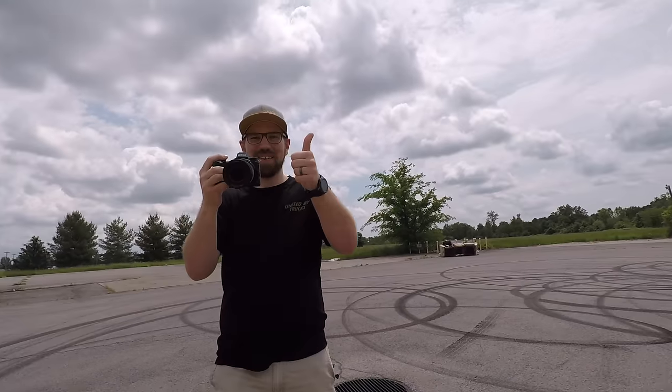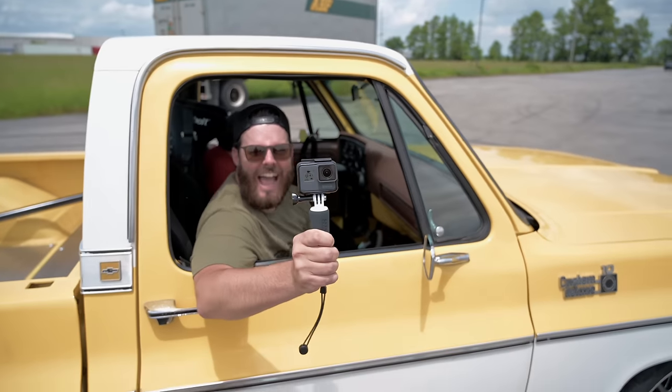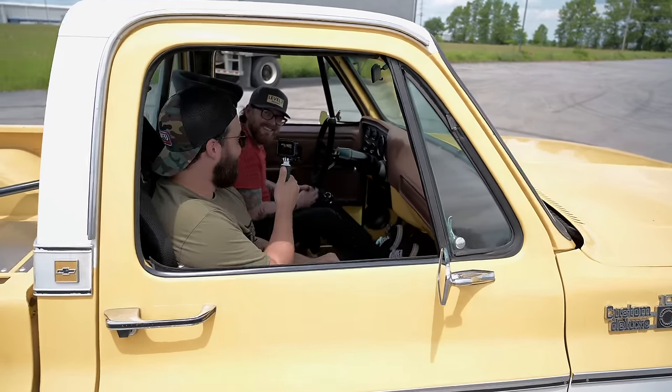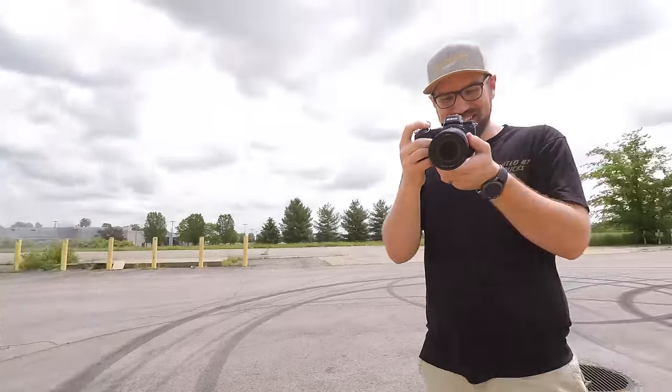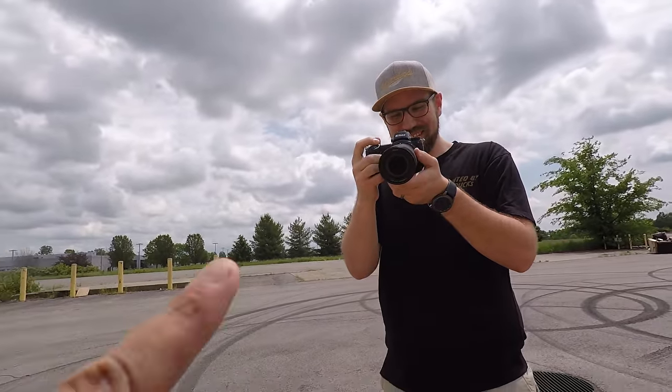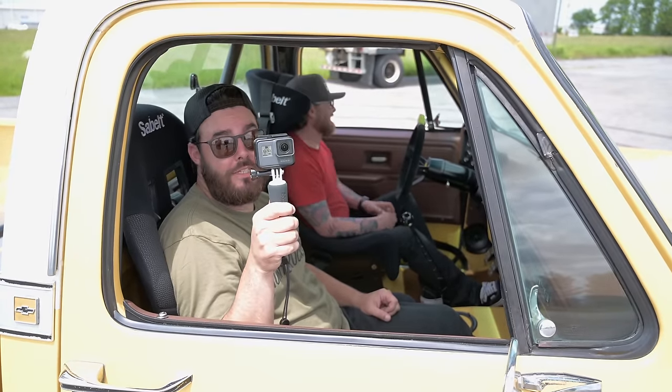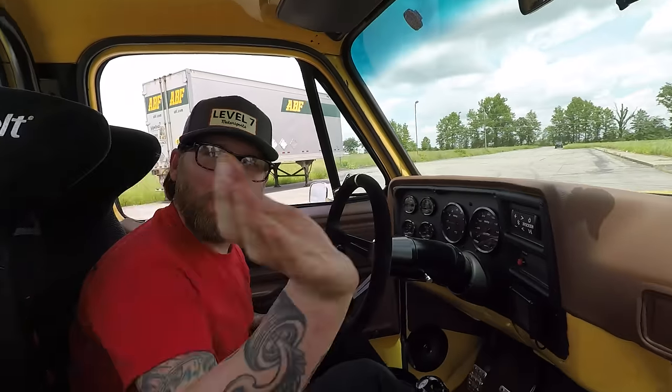What did you think about that, Barry? Oh, that was awesome — I thought we hit you at one point. I knew better than that though — he knows how to drive this. Man, that was awesome. Hope you guys enjoyed that. You can thank Barry for braving that. That was sick. I appreciate it, man. That was sick — I can't wait to see what else this truck can do.